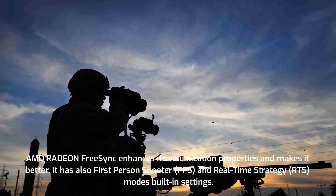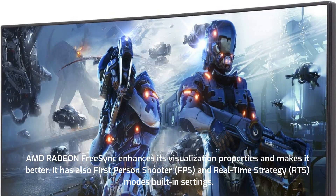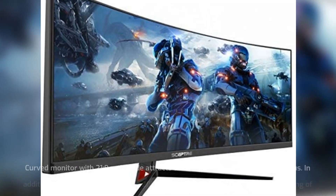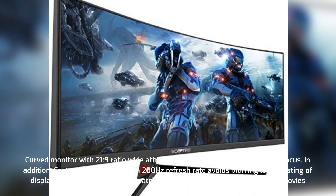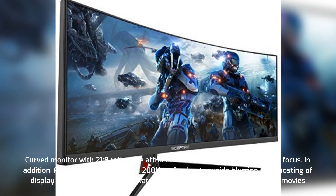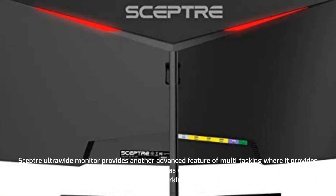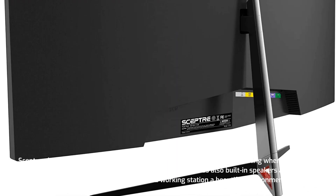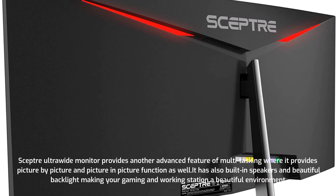AMD Radeon FreeSync enhances its visualization properties and makes it better. It also has first-person shooter (FPS) and real-time strategy (RTS) modes as built-in settings. The curved monitor with a 21:9 wide ratio attracts the user's attention and maintains focus. The fast response time with 200Hz refresh rate avoids blurring and ghosting while playing games or watching movies. Scepter's ultrawide monitor also offers multitasking with picture-by-picture and picture-in-picture functions, built-in speakers, and backlighting.